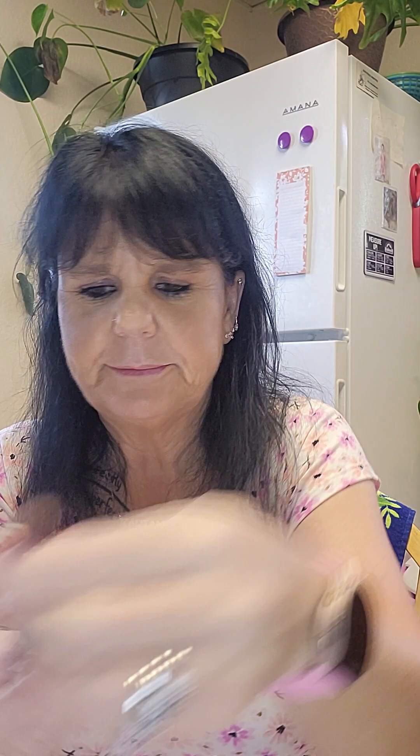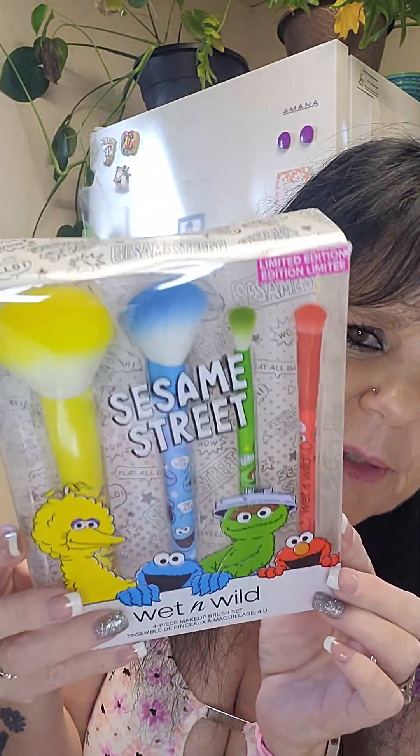As some of you know, I've been obsessed with Wet and Wild. This was a Christmas set — it's Snoopy, and you get four brushes. I got this at Christmas time, and then later on I saw they had Sesame Street, so I got the Sesame Street ones too.